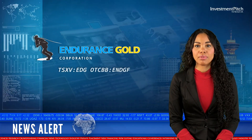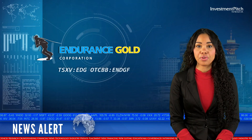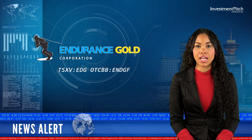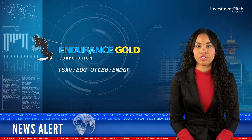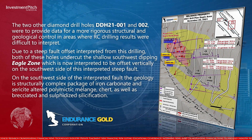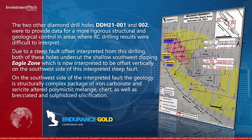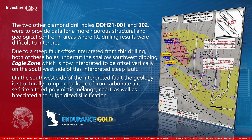The two other diamond drill holes, DDH-21001 and 002, were drilled to provide data for more rigorous structural and geological control in areas where RC drilling results were difficult to interpret. Due to a steep fault offset interpreted from this drilling, both of these holes undercut the shallow southwest-dipping Eagle Zone, which is now interpreted to be offset vertically on the southwest side of this interpreted steep fault.